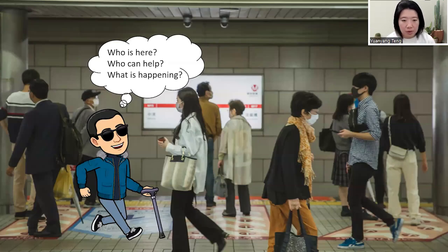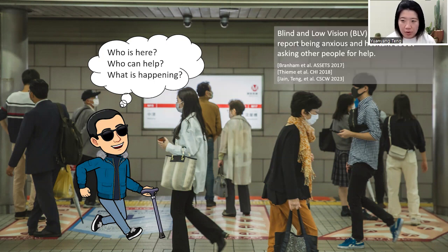Imagine that you're a blind person going out in public. Would you wonder: where are the people nearby? Who are they? Could they help me? Do they know how to help? Research shows that blind low vision, or BLV, people often feel anxious and hesitant about asking other people for help.